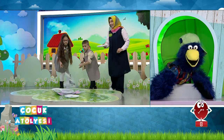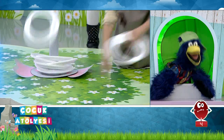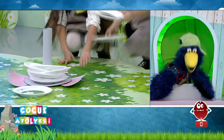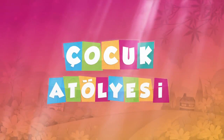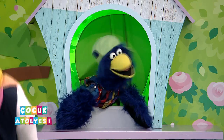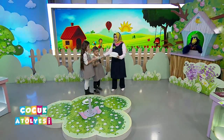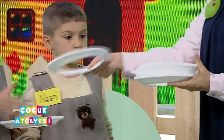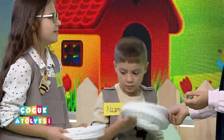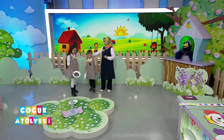Devam edin hadi bakalım. Sekiz, yedi, altı, beş, dört, üç, iki, bir, sıfır! Alkışlayalım sizi. Hep yarım yarım girdi ama bakalım kaç tane olmuş. Hadi beraber sayıyoruz: bir, iki, üç, dört, beş, altı. Alkışlarla yerlerinizi alıyoruz. Bir puan farkla diğer masa kazanmış oldu. Teşekkürler.